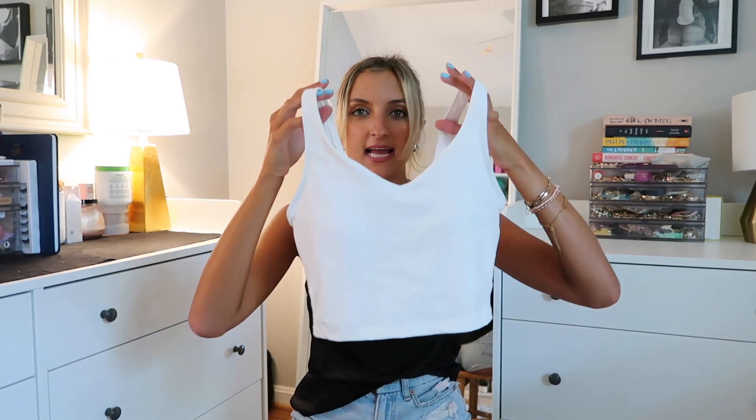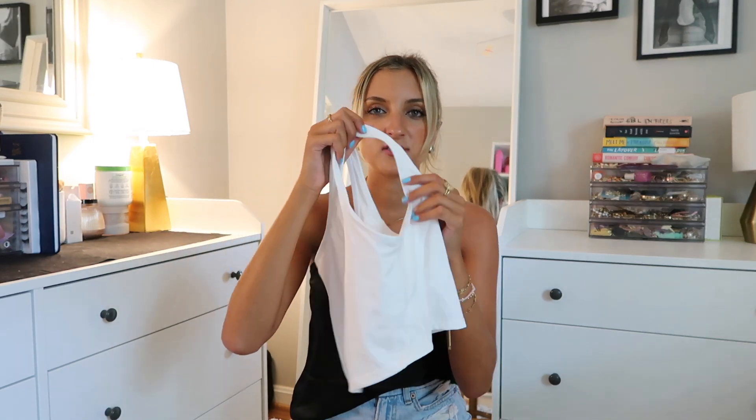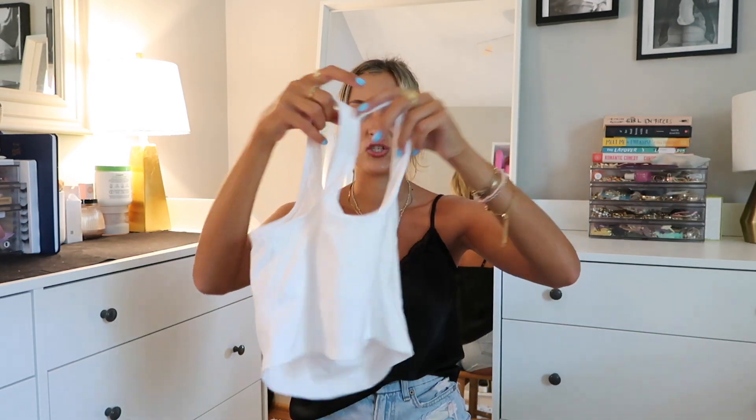Halara just came out with a Lululemon Align tank dupe and I wanted to give it a try. I have the Lululemon Align tank and I love it — it's one of my favorites. There are definitely some clear differences, but I was pleasantly surprised with the quality of this piece for the price. One of the biggest differences is that this has a lot more coverage along the top. Lululemon Align tank bras have a lot of cleavage — they really suck you in along the sides and are more of a statement top. This one definitely has the support to withstand a workout. The straps are a little bit thicker and it's just a little bit longer in general. It does have the built-in bra with thick removable pads. This came in a bunch of different colors but I stuck with white — a good basic to mix and match with a lot of these skirts.